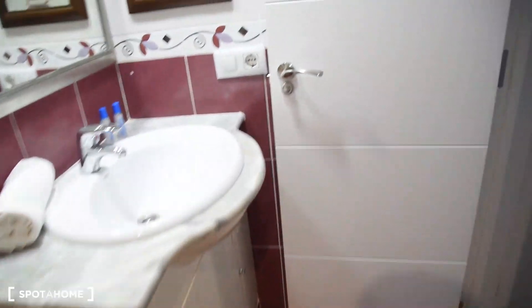Another look at the bathroom. And that's it. I really hope you like the apartment. That was Damian from Spotajon Valencia. See you next time.